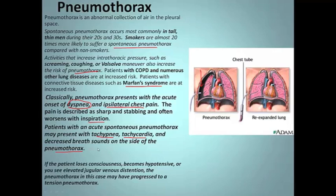That's really important to remember: if you suspect a pneumo, you've got to listen to the chest. If the patient loses consciousness, becomes hypotensive, or you see JVD — jugular venous distension — the pneumothorax may have progressed to a tension pneumo, and that's a life-threatening event.